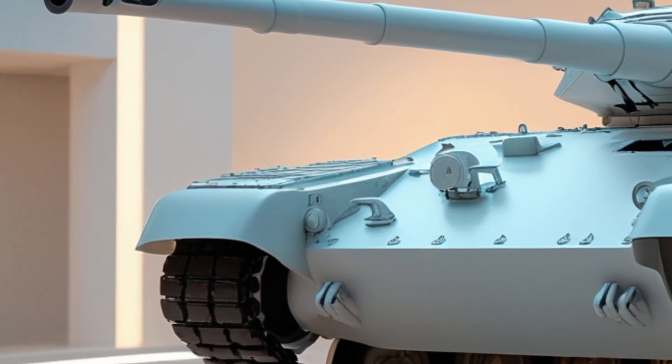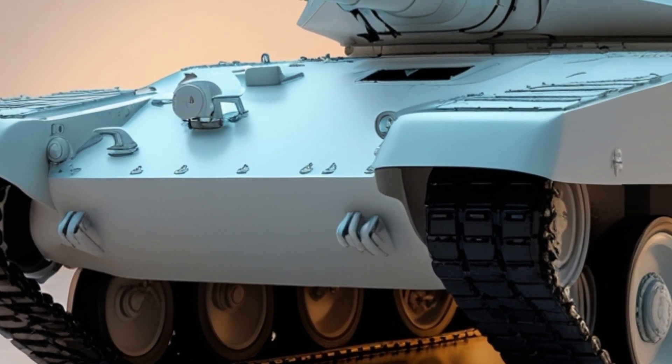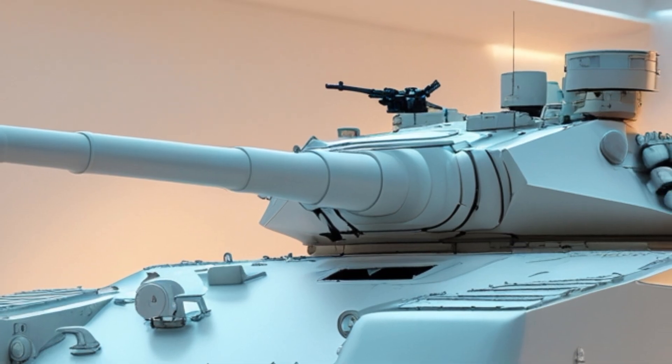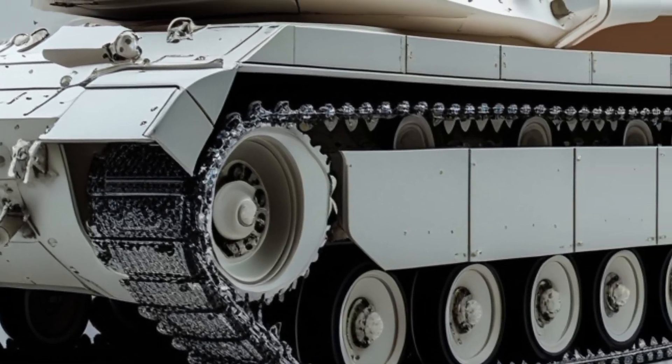Modernizing older tanks isn't just about nostalgia — it's about practicality and budget-friendly firepower. The T-62 in 2026 proves that old war machines can still be lethal with the right upgrades. What do you think about this upgraded T-62? Should older tanks be modernized, or is it time to retire them?